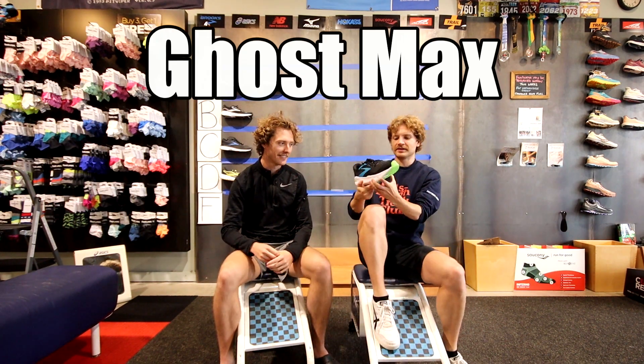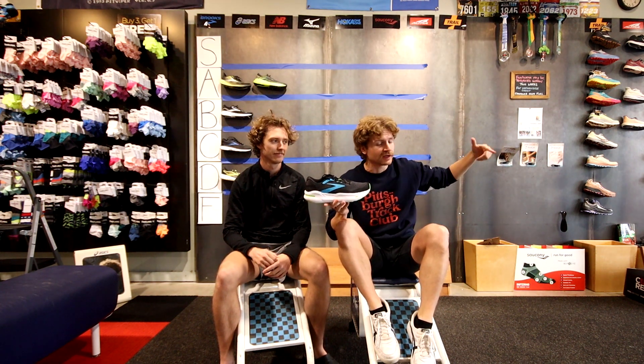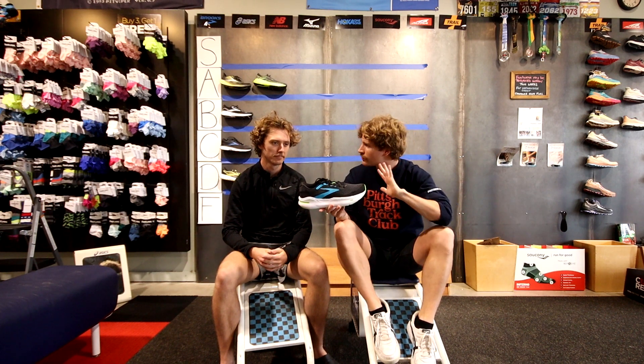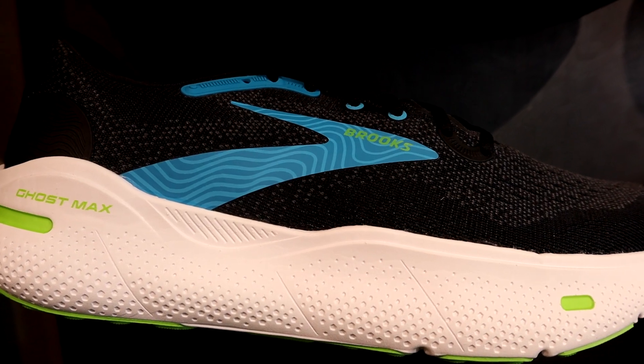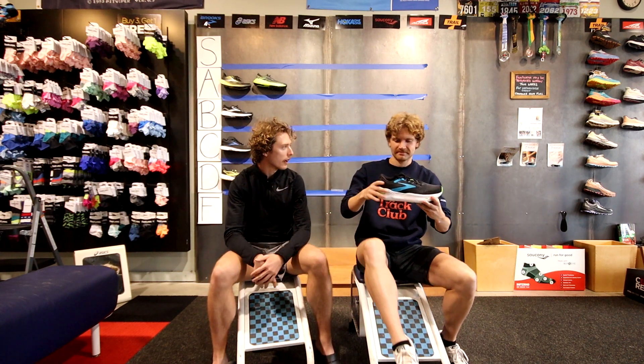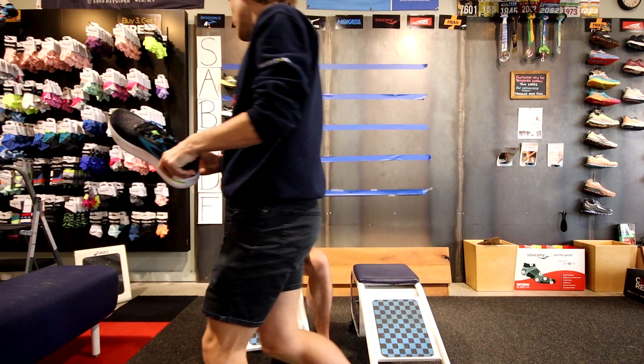The Ghost Max — fun fact, we're going to do a full separate shoe review on this one afterwards so we won't go too deep here. I've got about 20 miles on it and I've really been enjoying it. This shoe will be replacing the Brooks Dyad, and we'll see what the general population thinks. I was going to say A but we'll put it in B tier.